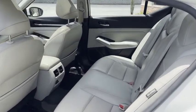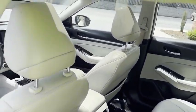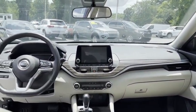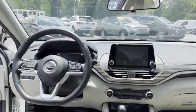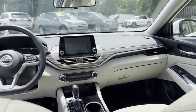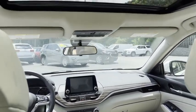It looks like it's never been used. USB hookups in the back. There's your big navigation, Apple CarPlay, Android Auto. This thing has automatic cruise control, heated seats, heated steering wheel — and we've got it here at Trading Post, Conover location.